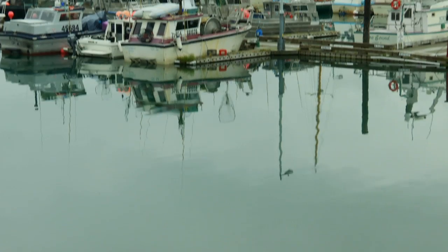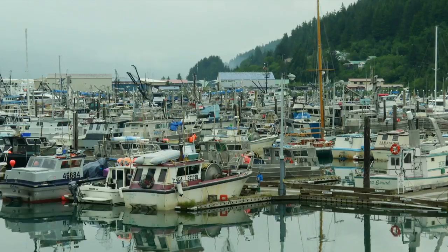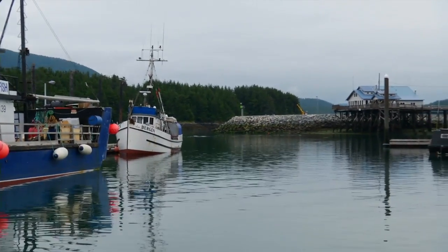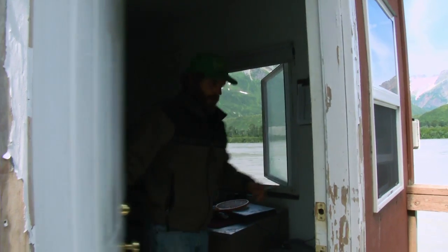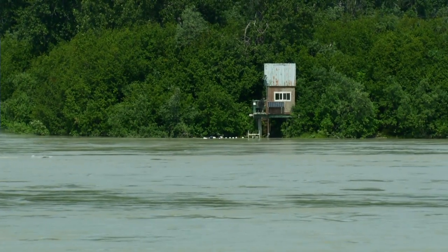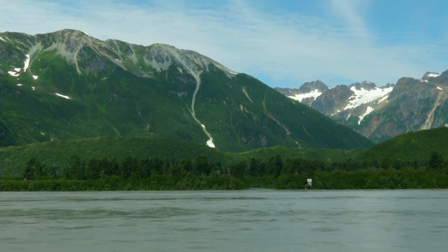The Copper River commercial fishing fleet depends on the data we collect here at this site. This is the only management tool used on the Copper River, and it's written into the Alaska State Constitution that the state must manage fisheries for sustainability. So if at any point this sonar site goes down and we aren't able to count fish, it's written into the law that they must close the fishery until we can properly manage it. Therefore, it's highly important to maintain this fishery.